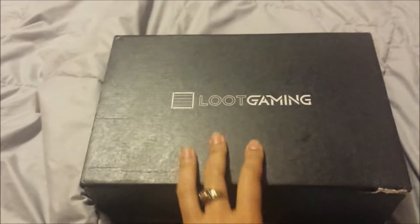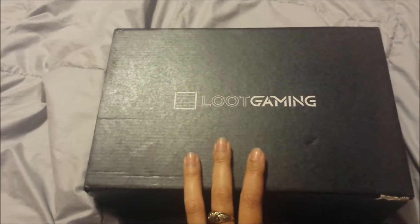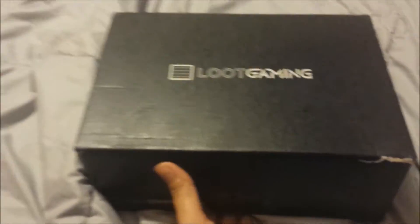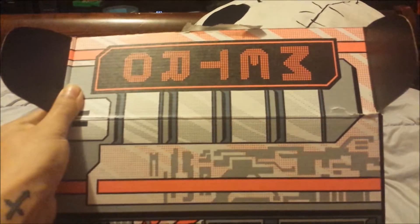The theme to this is Metro. That is all we know — just Metro. I didn't even know what the theme was coming into it. They didn't send me an email telling me what it was. Alright, so let's get into it and see what we have.